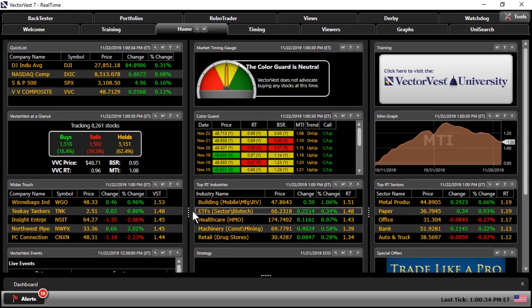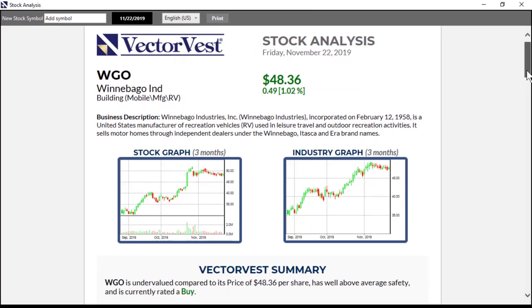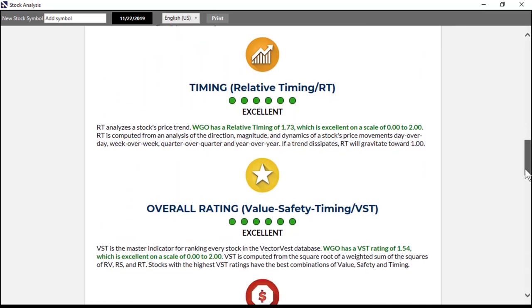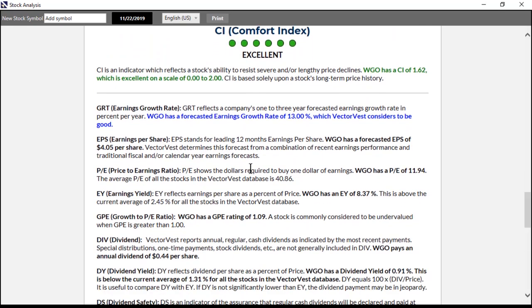Before I go any further, I'd like to go into the VectorVest program. On any stock on any page in the program, you can right-click on that stock and take a look at the full stock analysis report. What I want to focus on is the VectorVest definition and the formula we use to forecast both earnings and earnings growth rate. First is earnings growth rate, or the GRT.